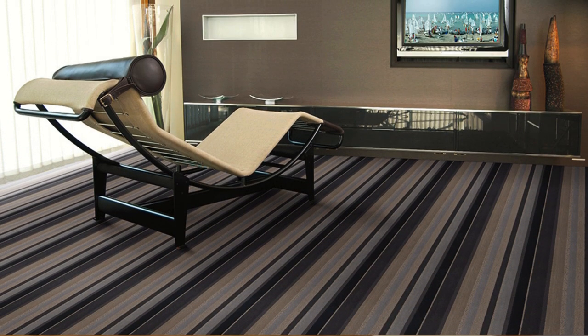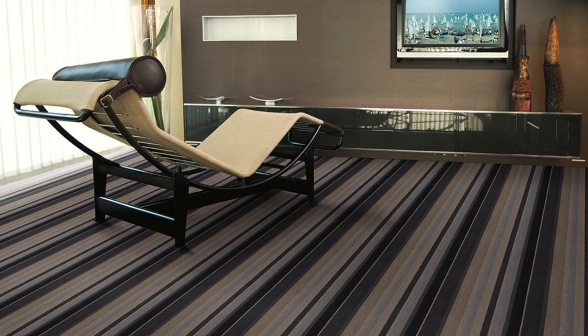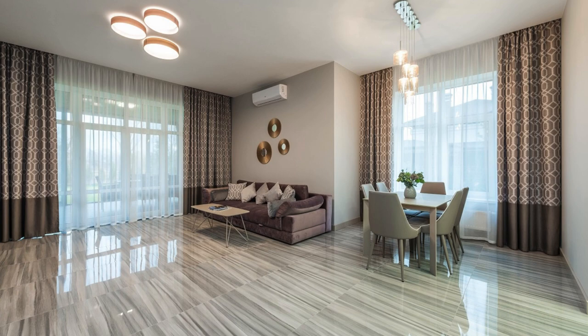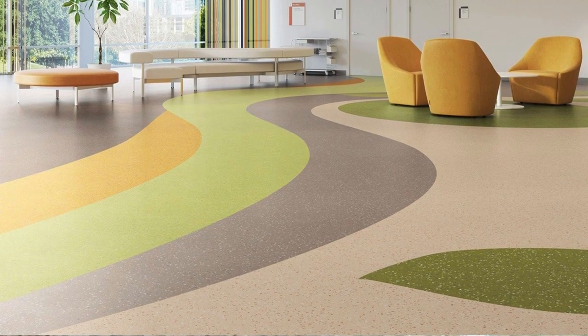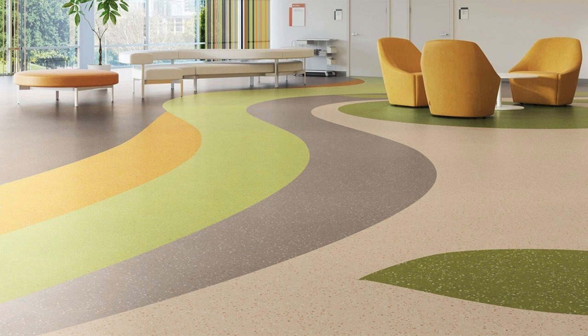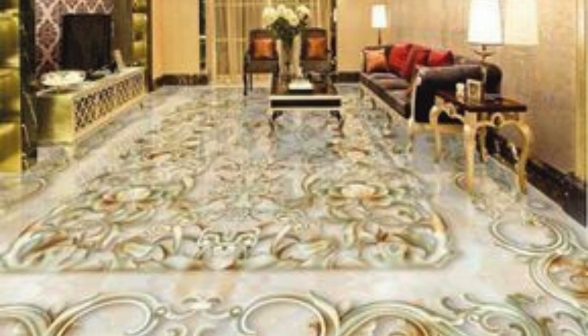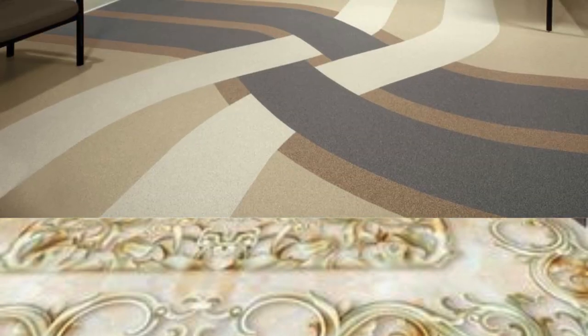Floating cork flooring for a sustainable and soft feel. Hand-painted ceramic tiles forming a unique pattern. Concrete tiles with a distressed, industrial look. Faux fur carpet tiles for a playful and cozy vibe. Quartz tiles in a mosaic-style pattern. Custom inlay designs with contrasting wood species.